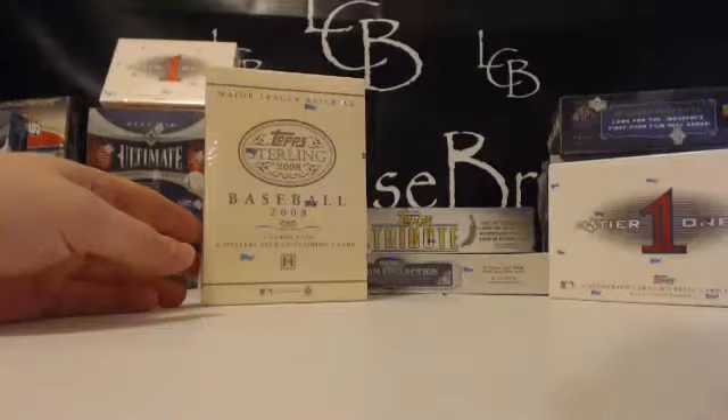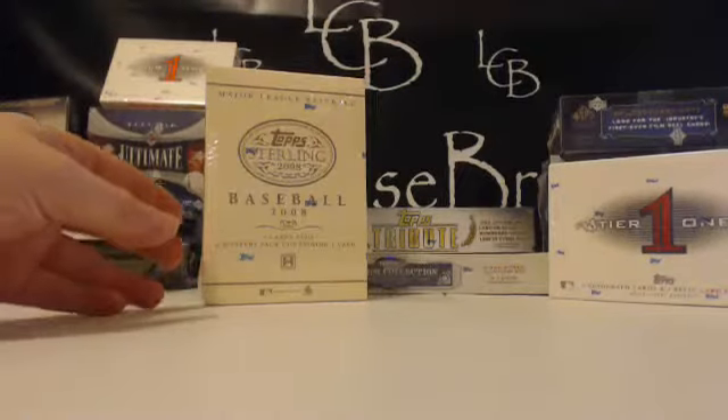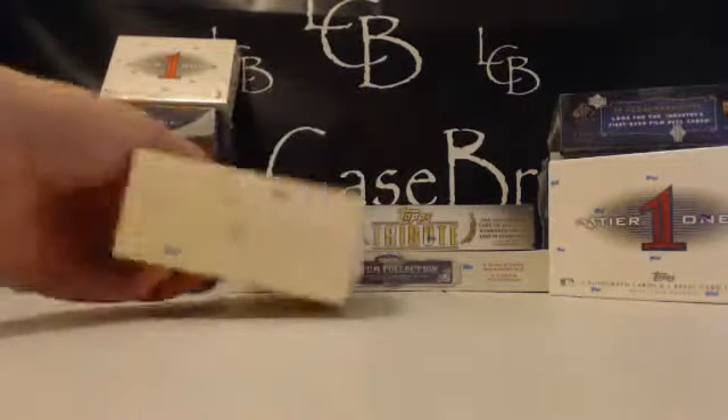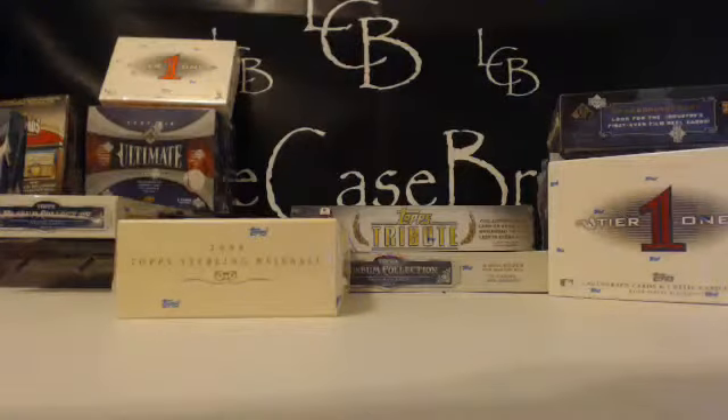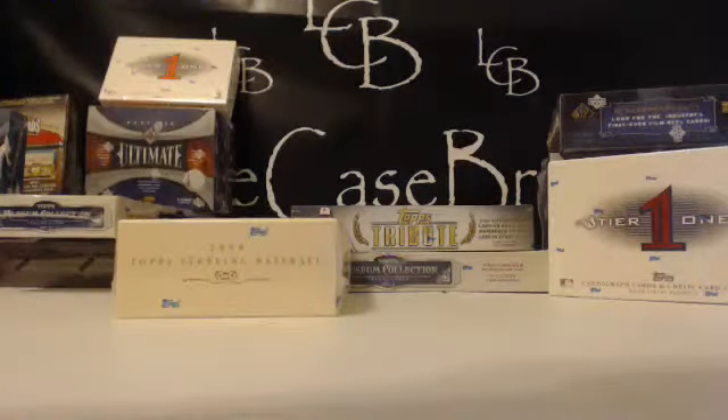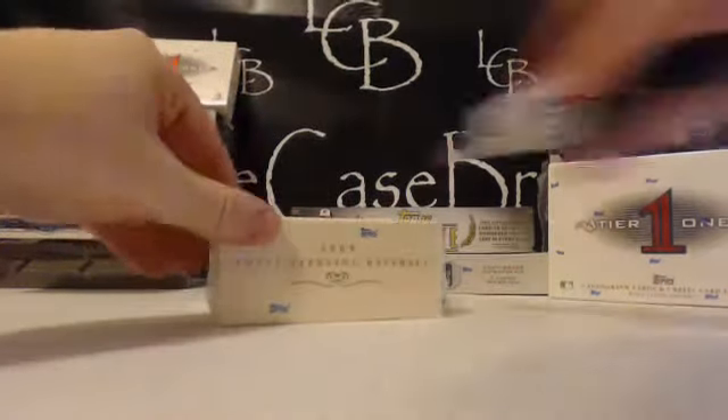We're going to go ahead and get all the plastics off everything and then we will start. If there are any trades or team sales — some of you guys in the random that fell off the break — if any of you guys traded teams please let me know now.